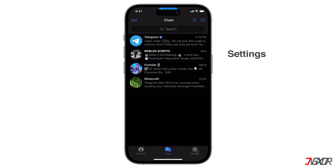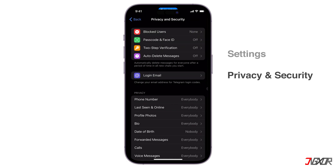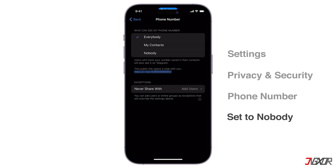On the app, click the settings option and then move to privacy and security. Locate the phone number and click on it to enter the phone number settings. You will notice three labels with single selection options. Set the 'who can see my phone number' option to nobody.